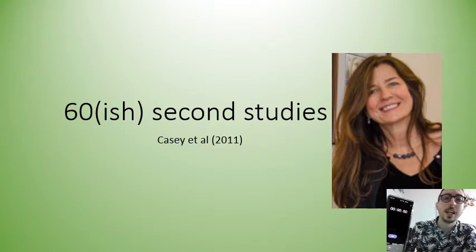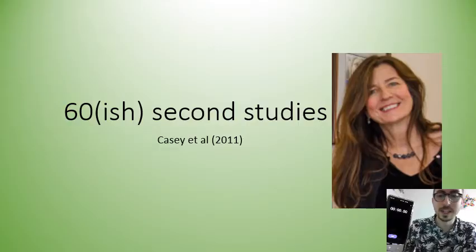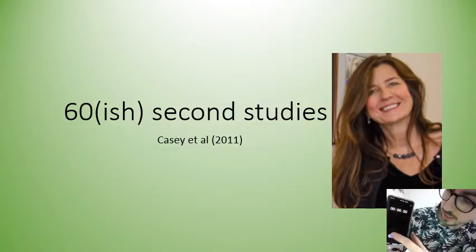Hi everyone, Adam here. I am making a series of videos where I explain studies in hopefully 60 seconds per study. Today I'm going to attempt to do Casey's study in less than a minute. I've got my phone timer here so let's start the clock.